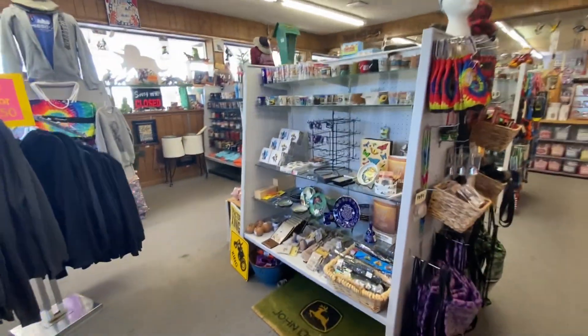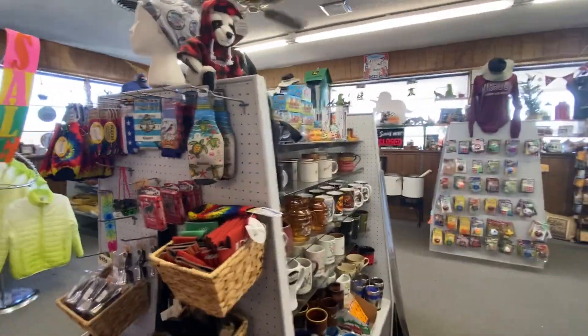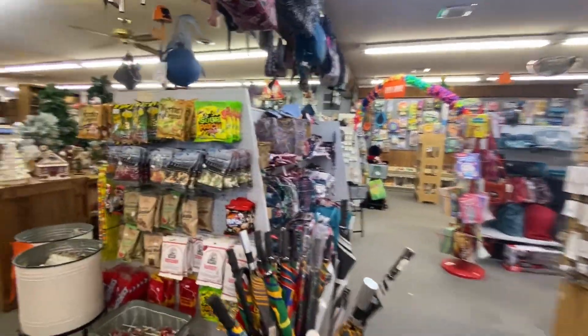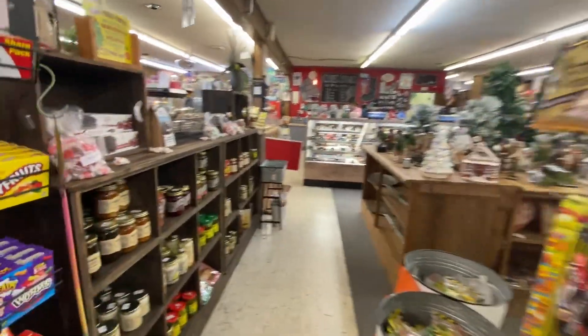This is such a cool place. Look at all these souvenirs and more mugs. And socks. And here's the register area. Some stuffed animals. And look at the jam areas.